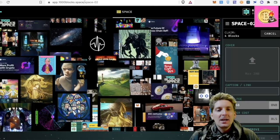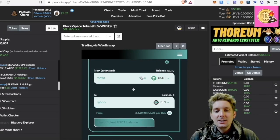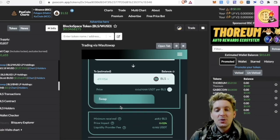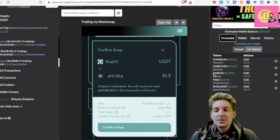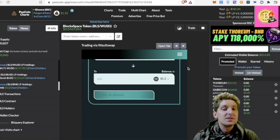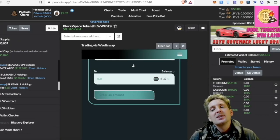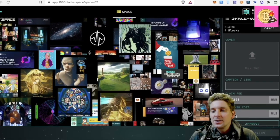So I want to get some BLS token first to be able to do this because all my BLS, as you can see, is in staking. I'll just take a little bit — $19 will get me more than enough. That's 412 BLS for $19. I'll leave all the links in the description for you if you want to purchase this token. By the way, this is not financial advice — I'm just showing you something I'm extremely interested in.